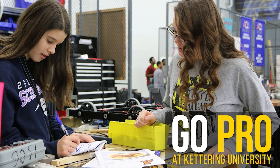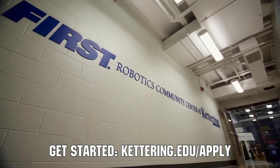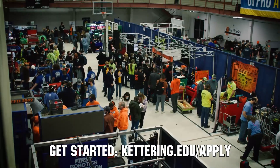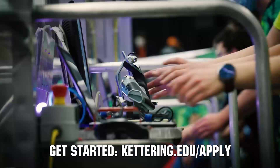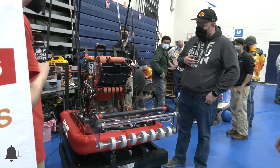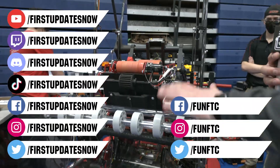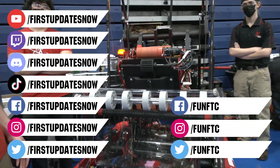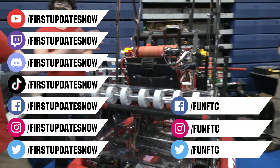Thanks to Kettering University for their support of this video. Kettering University hosts three co-op employment fairs each year for incoming and current students. Participating in the co-op employment process at Kettering is a great way to begin turning robotics experience into a professional career and earn money towards graduating debt-free. If you are a senior, it's not too late to apply at Kettering.edu/apply. Don't forget to like, subscribe, and ring the bell. Watch our live shows at Twitch.tv/FirstUpdatesNow, join our Discord at Discord.gg/FirstUpdatesNow, and check out Fun FTC and First Updates Now on Facebook, Instagram, TikTok, and Twitter.